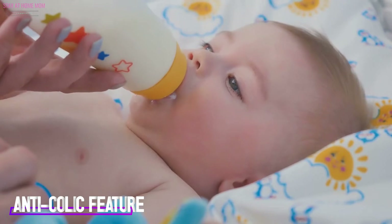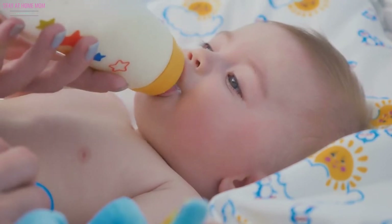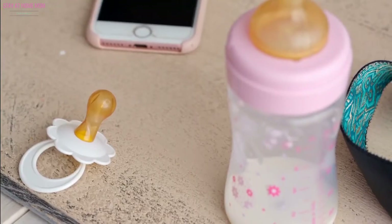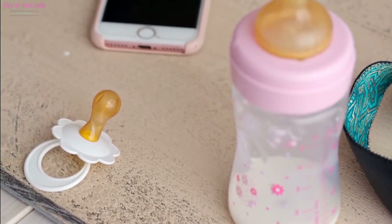Anti-colic feature. It can get a bit hard for the mom when the baby ends up swallowing air through the milk, which leads to baby gas. Be sure to pick a bottle with anti-colic features such as vents or inserts.